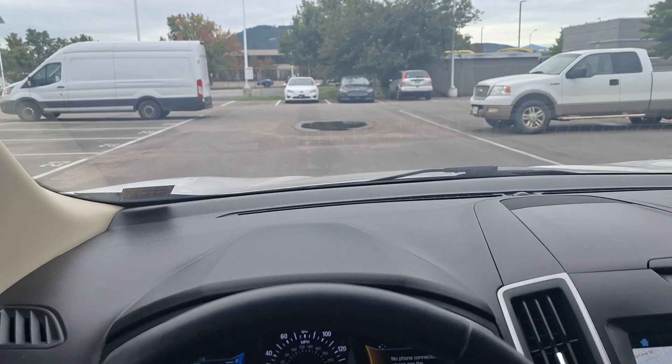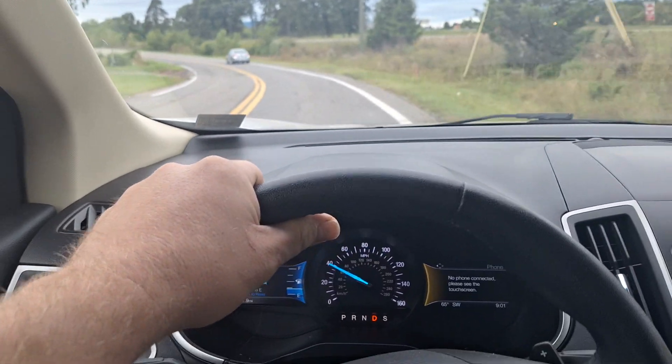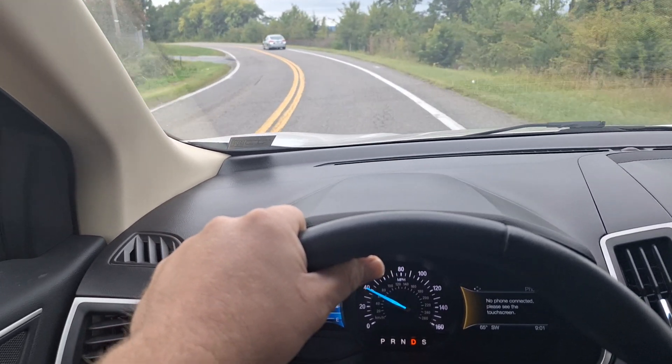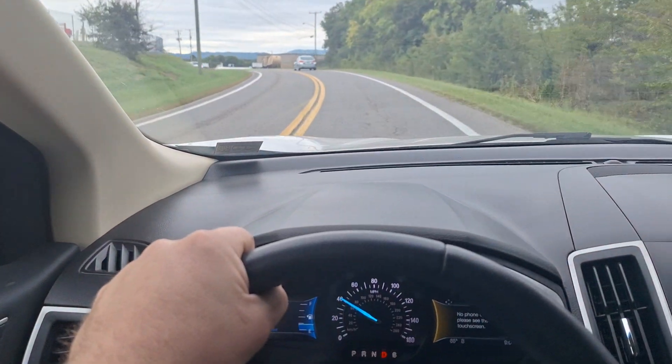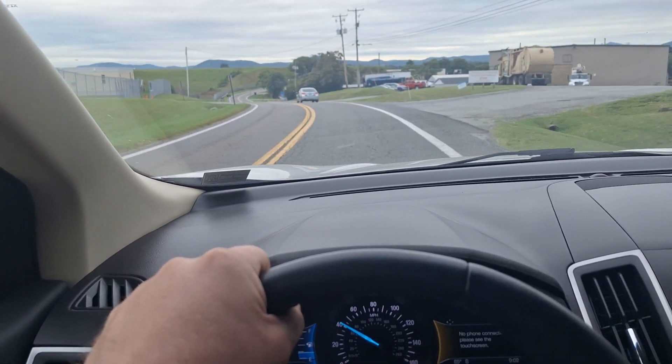Nothing yet, but I've been feeling some torque converter shutter off and on, so I'm going to keep driving. I might just go ahead and service the transmission and add friction modifier. I may have also felt some binding or chatter in the rear end, so it might need rear differential service as well.